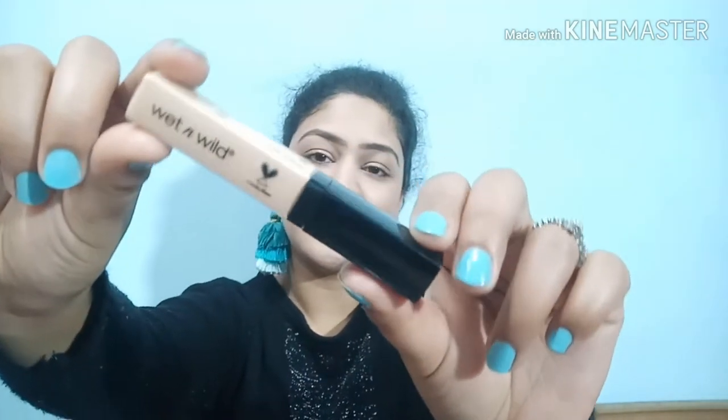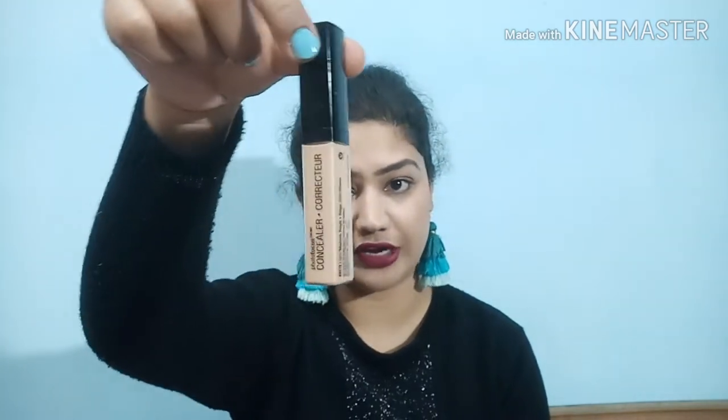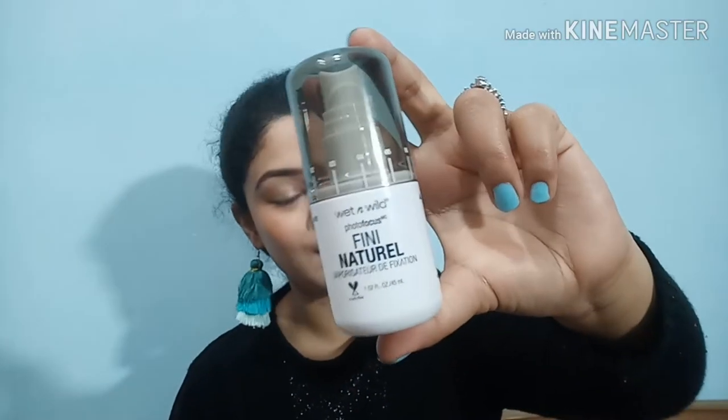The next product is again from Wet n Wild - their concealer and corrector in the shade Medium Beige. It is affordable, super smooth, and has a really nice texture. I love using Wet n Wild products - this is another buy from Flipkart. Next is the Wet n Wild Natural Finish Makeup Setting Spray. It's a good, affordable setting spray that comes in a cute, travel-friendly size. It's hassle-free to handle and works great to set your face after a full makeup application.